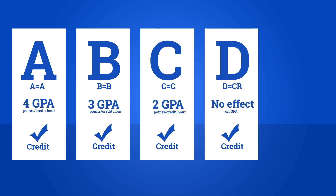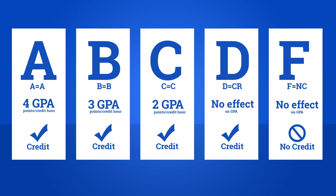D is CR, and you will receive credit for the course, but it will not affect your GPA. F is NC, and you will receive no credit for the course, but it will not affect your GPA. In fact, it won't even count as a D or F. Instead of a D, you'll get a CR or credit. Instead of an F, you'll get an NC or no credit.